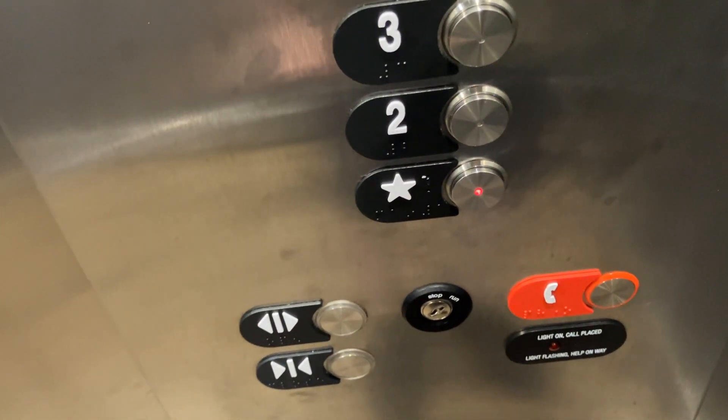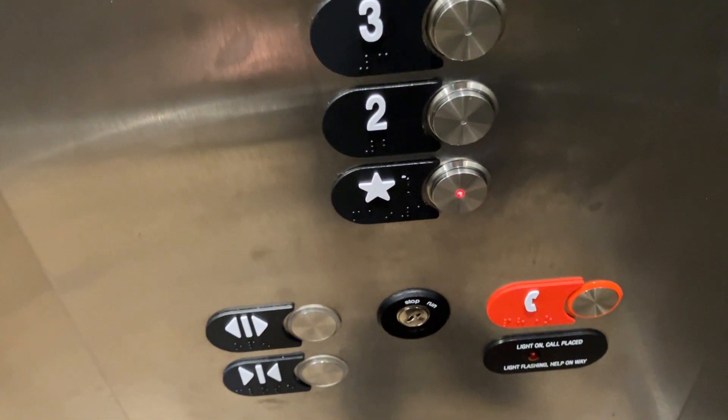This elevator actually has older series five fixtures. Still no side handrail — just a back handrail where the rear door is in the other elevator.